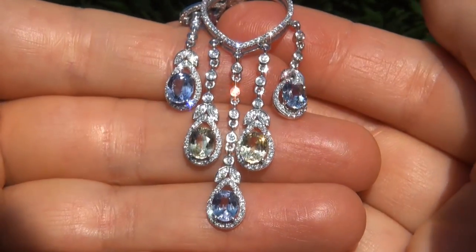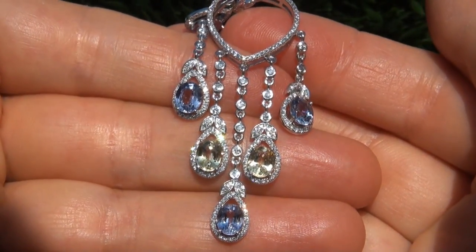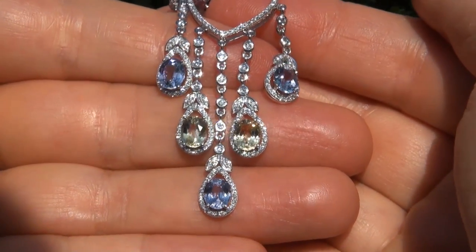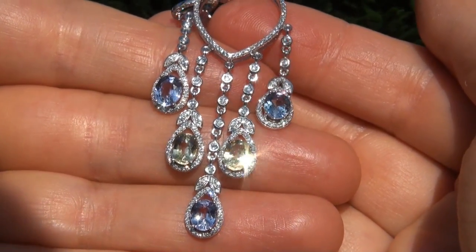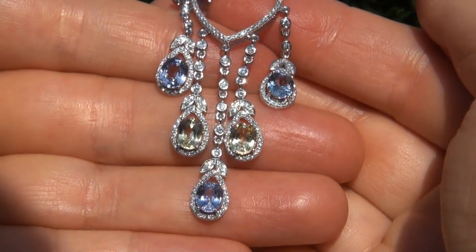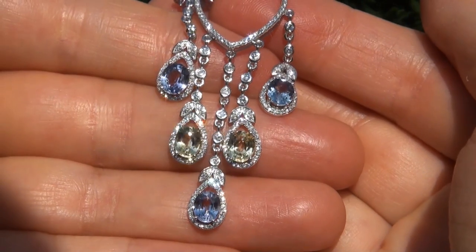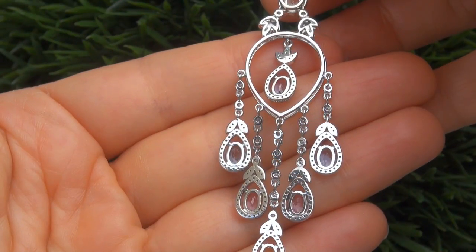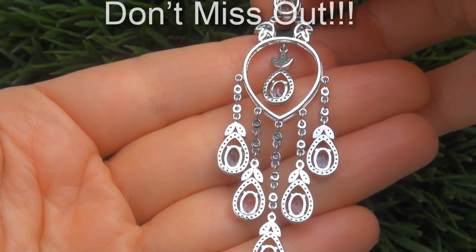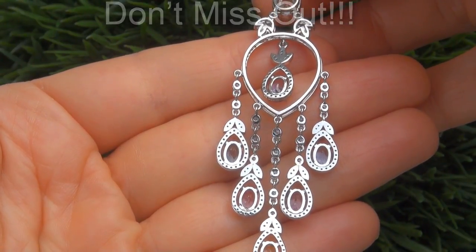Unheated and untreated natural multi-color sapphires of this caliber are considered among the rarest of precious gemstones. Even more rare is to have the VVS1 clarity, the whopping size and the most sought-after exotic vivid colors. These are the biggest, best and only ones you'll find. This is the real deal, so don't miss out on your chance to own this prized estate treasure.